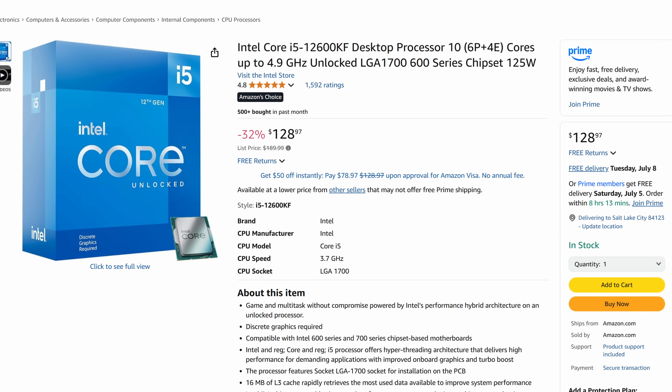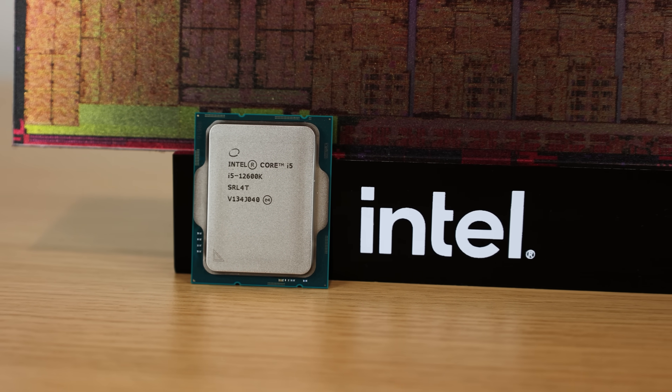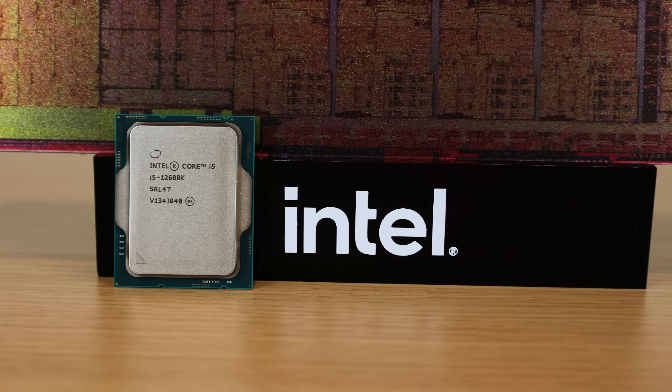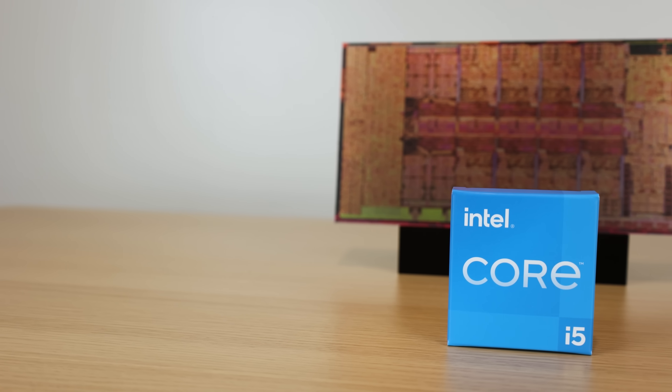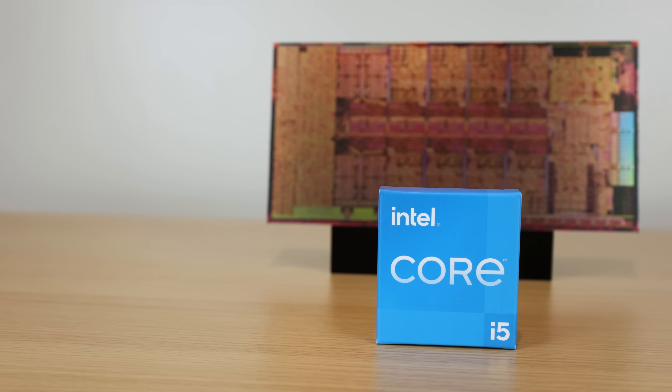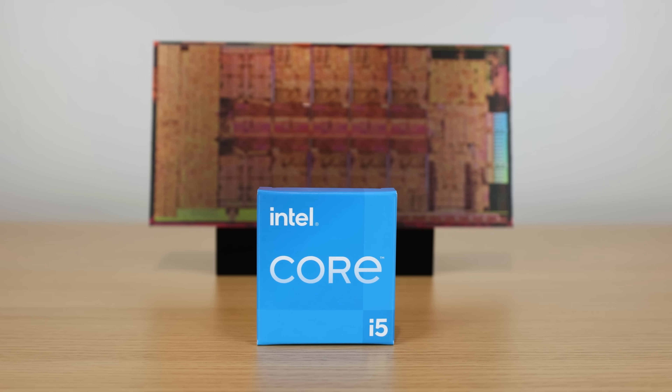Then we have the Intel Core i5-12600KF. Once again, the gift that keeps on giving — down to just $128.97. 12th gen will never die. This is a great price for a really good 6P core plus 4E core design. If you're on first or second gen Ryzen, this is going to be a huge upgrade for you, and it's very, very affordable.